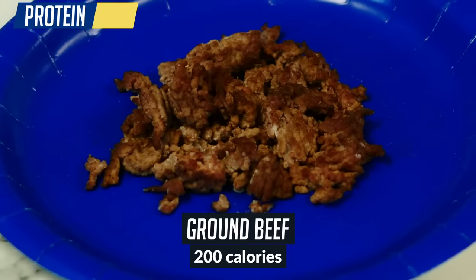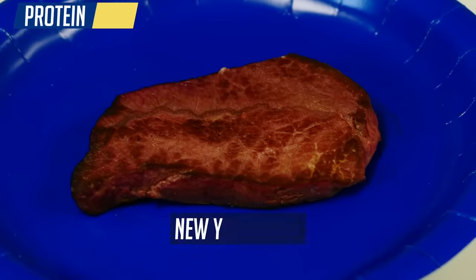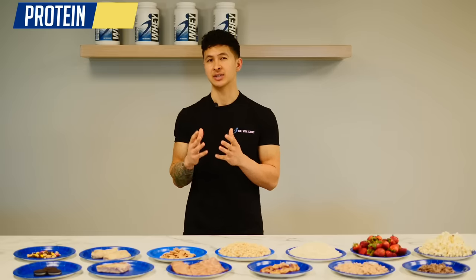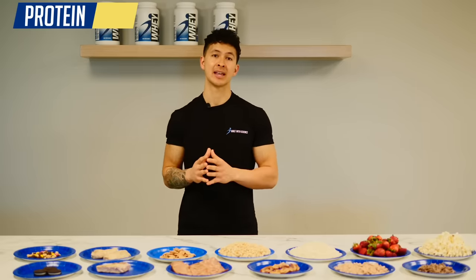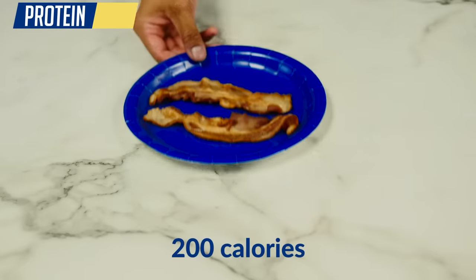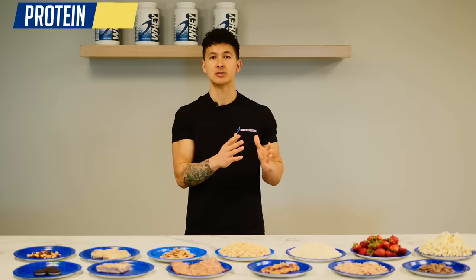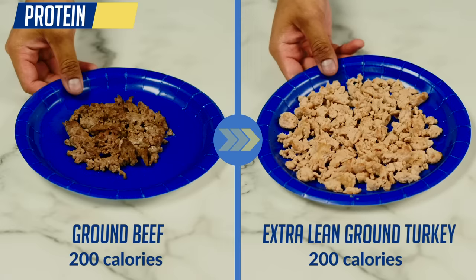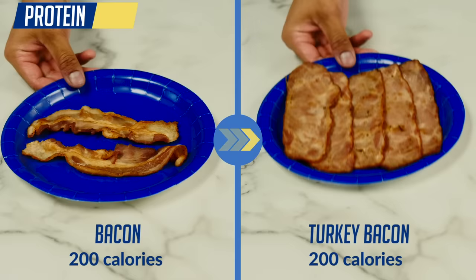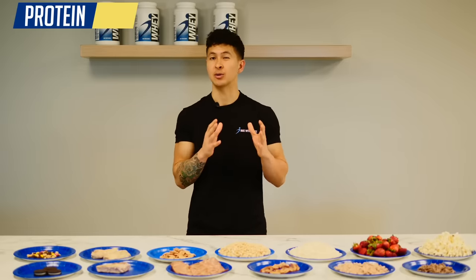We'll then show you what 200 calories looks like with much better options so you can see visually just how much more food you could be eating and calories you could be saving with the right swaps. We'll start by looking at some of the most common problematic protein sources: ground beef, pork chop, bacon, and fattier cuts of steak such as New York strip. These protein sources are packed with additional fat, which brings up their calorie counts quite a bit. For 200 calories, you're not getting much at all, making these meats very easy to unknowingly overeat. Some better options would be to sub the ground beef for extra lean ground turkey, sub the pork chop for chicken breast, and sub the bacon for turkey bacon.